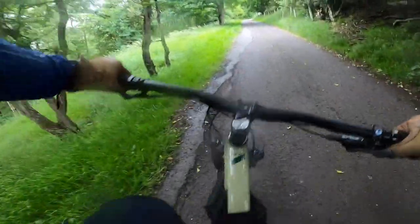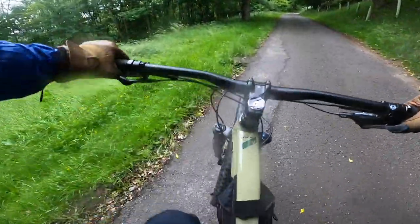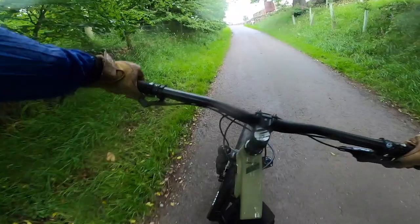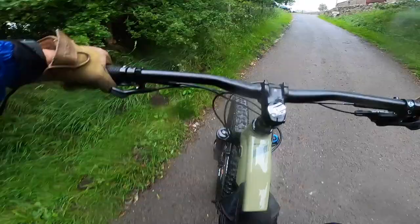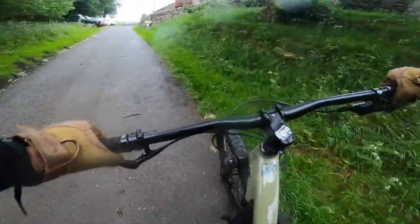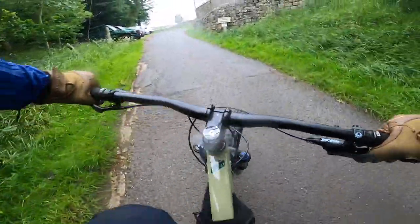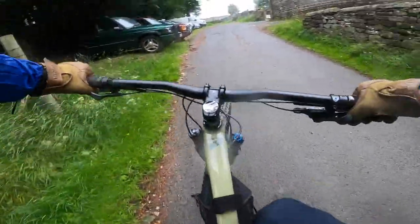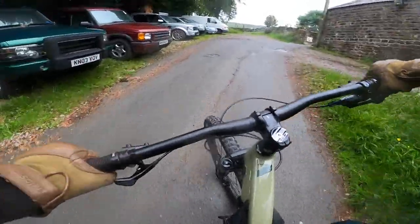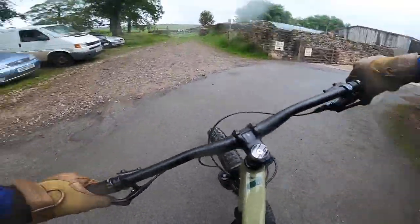Yesterday was my first time out on the bike, so this is my second ride on the GT Zaskar. This is going to be a very different style of video from the ones I normally make. Normally I have multiple cameras, a drone, and everything else. Today I'm just taking the GoPro on a chest mount, and that's it. Keep it light and hopefully get some good footage, or at least get some good thoughts on this bike.